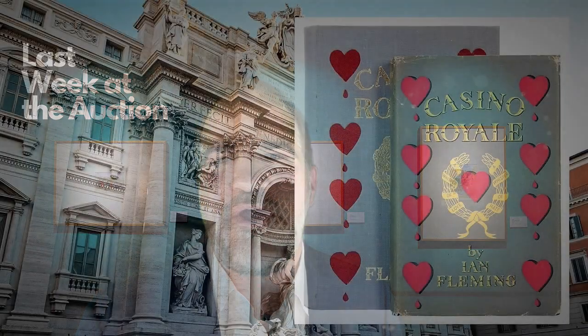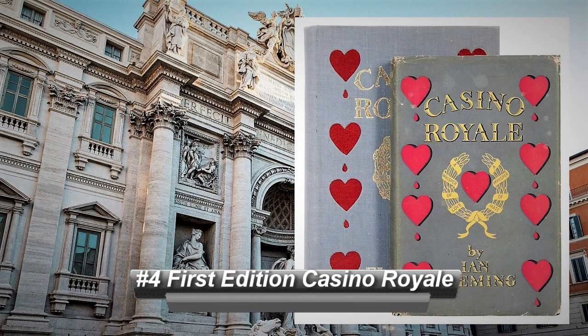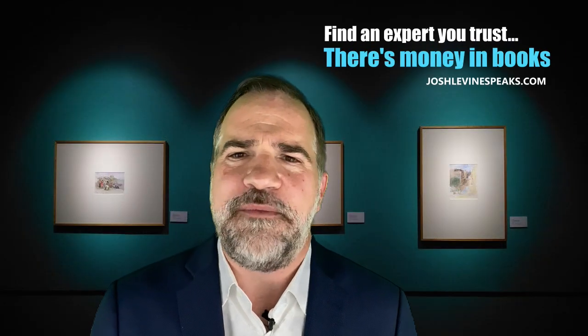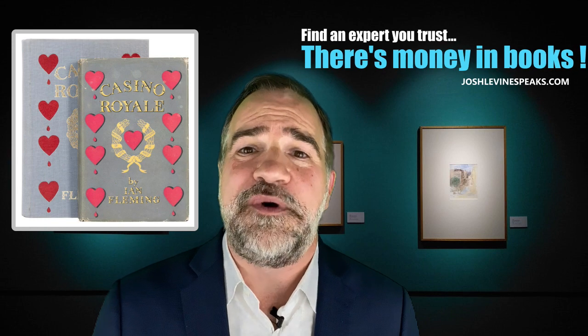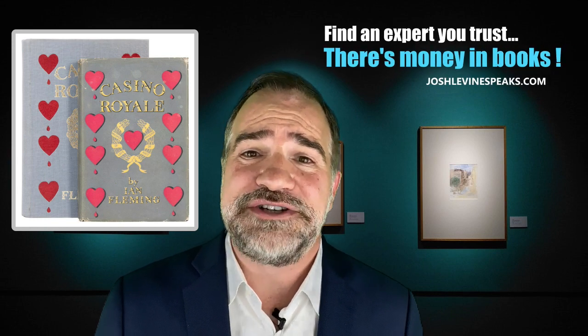Coming in at number 4 — for my auction world friends that hate books, watch this. A 1953 first edition Casino Royale by Ian Fleming — you know, James Bond. This great estate find just sold for $19,000, and you would have donated it to Goodwill. I always call books the scratch-off lottery ticket of the estate and auction world. There are a lot of duds out there, but when you find a good one — yes, this is a good one.